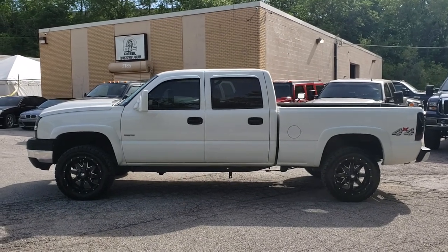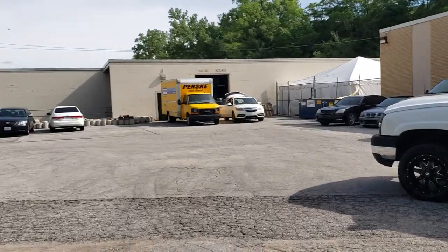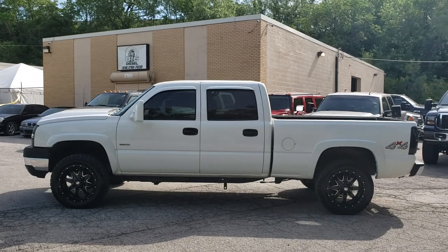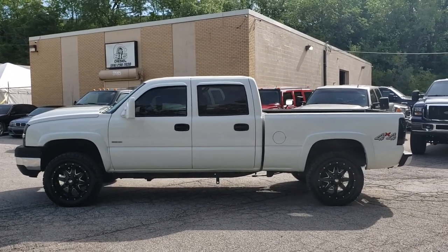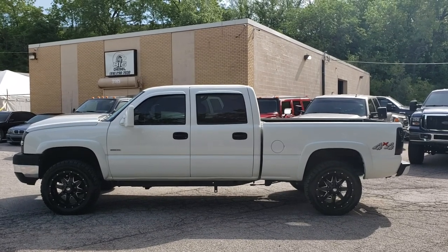Hey guys, Cameron over at 816 Diesel. I'm bringing you a cold start walk-around video today. We're in Kansas City — it's about 60 degrees this morning, a beautiful day out. We're going to be cold starting up this 05 Chevy Silverado LLY Duramax 6.6, 2500 LT Crew Cab Short Bed.